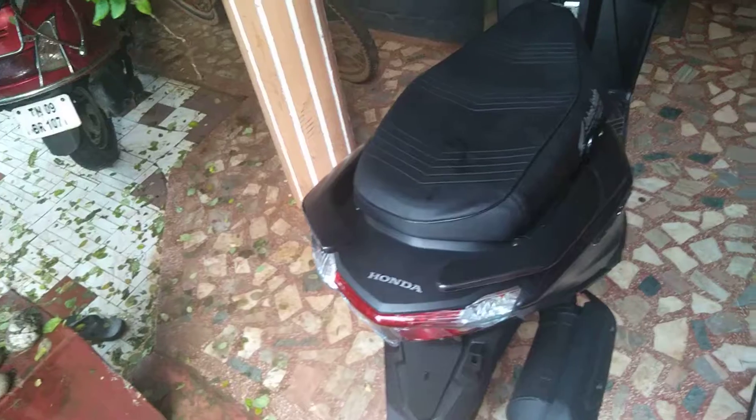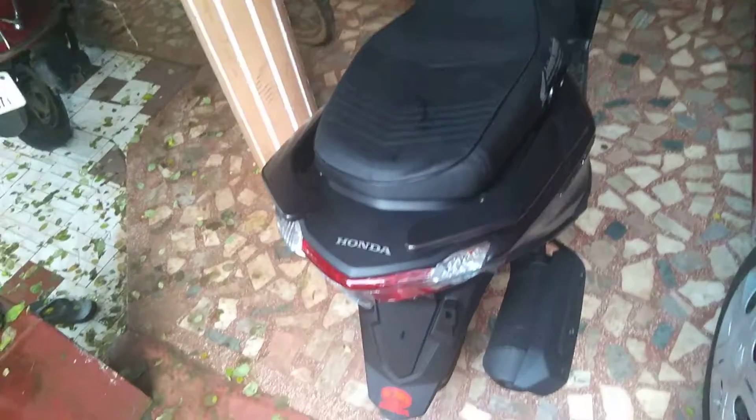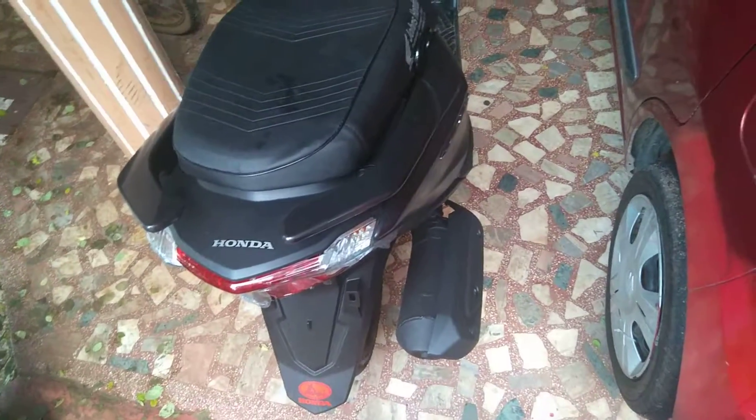The next reason you should buy the scooter is that it has a nice dicky storage space. It's not as large as the Enduro, but it can easily fit a half-size helmet, which is a good thing.